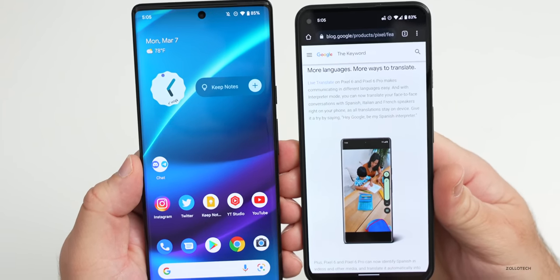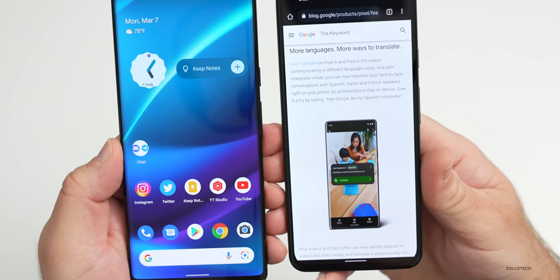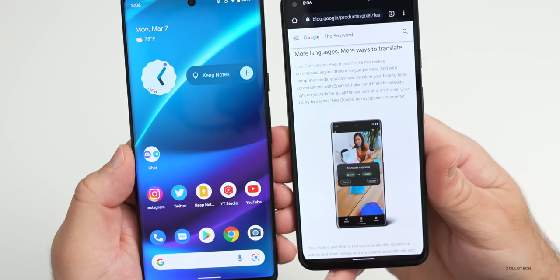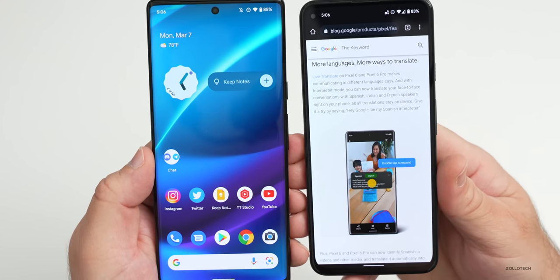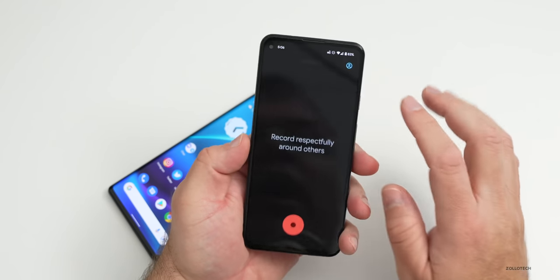Additionally, there's Live Translate on the Pixel 6 and 6 Pro, which allows you to communicate seamlessly with captions back and forth in Spanish, Italian, and French as well as English — making it easier to speak back and forth using that option. The Recorder app also gets an update.